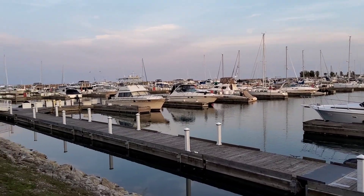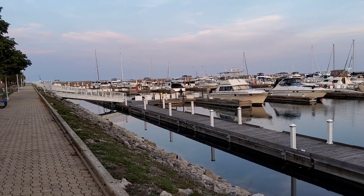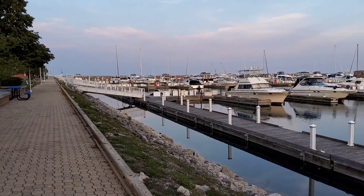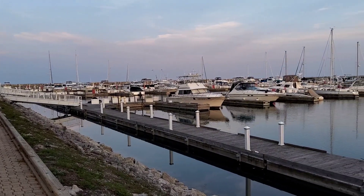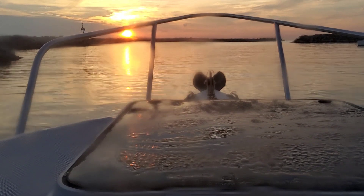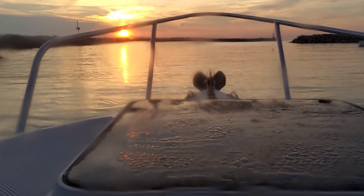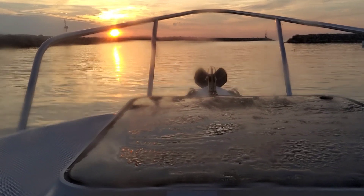Even when it gets windy it doesn't create a whole lot of wake in here, so it's still nice. This other marina I was telling you about boasts that it is the largest freshwater marina in the U.S. I don't know if it's true, but that's what one of the employees was saying.